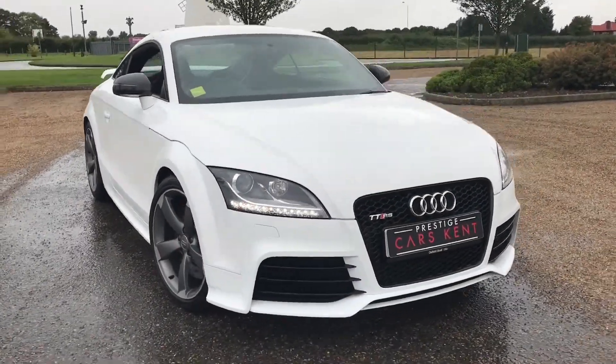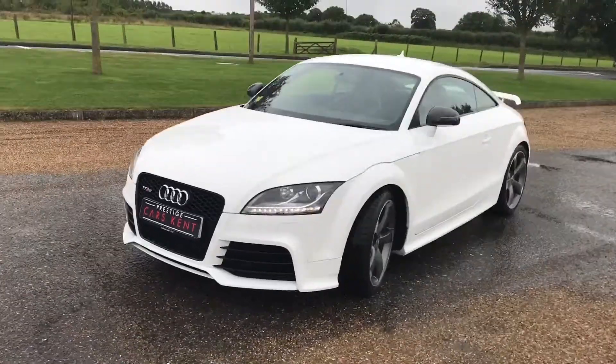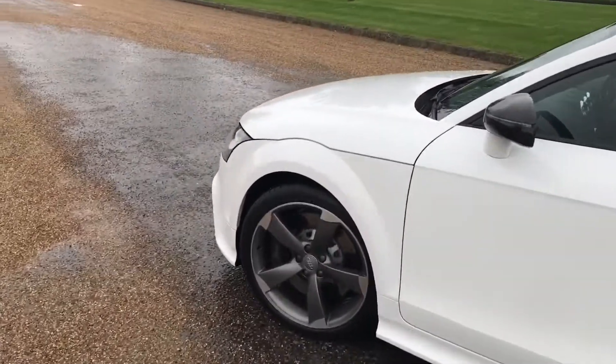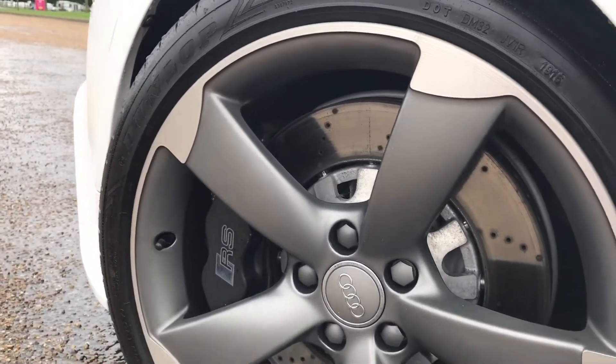Hello everyone, it's Sam at Prestige Cars Kent. Today we are advertising this very nice 2014 Audi TT RS Plus. This is a 2.5 litre, 5 cylinder quattro animal.